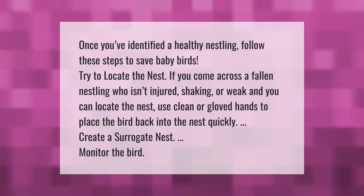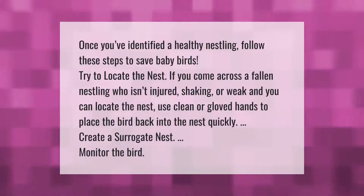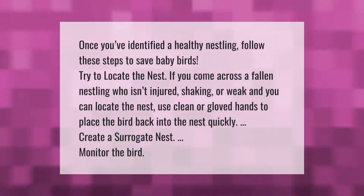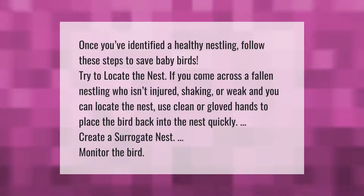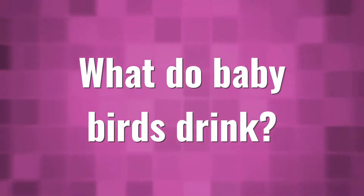Once you've identified a healthy nestling, follow these steps to save baby birds. Try to locate the nest. If you come across a fallen nestling who isn't injured, shaking, or weak, and you can locate the nest, use clean or gloved hands to place the bird back into the nest quickly. If you cannot, create a surrogate nest and monitor the bird.